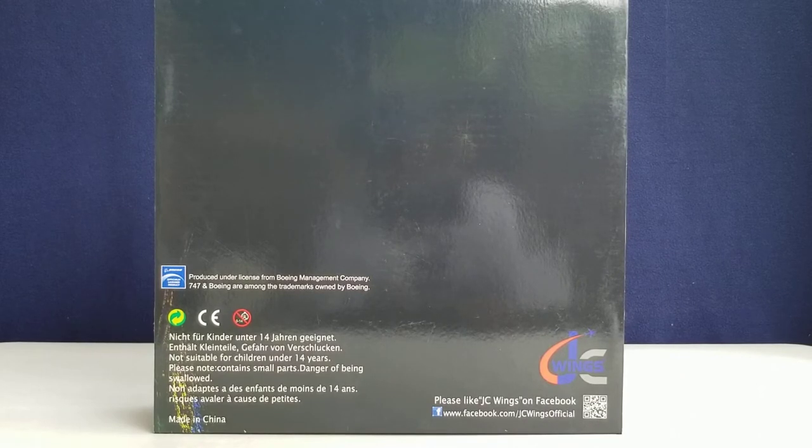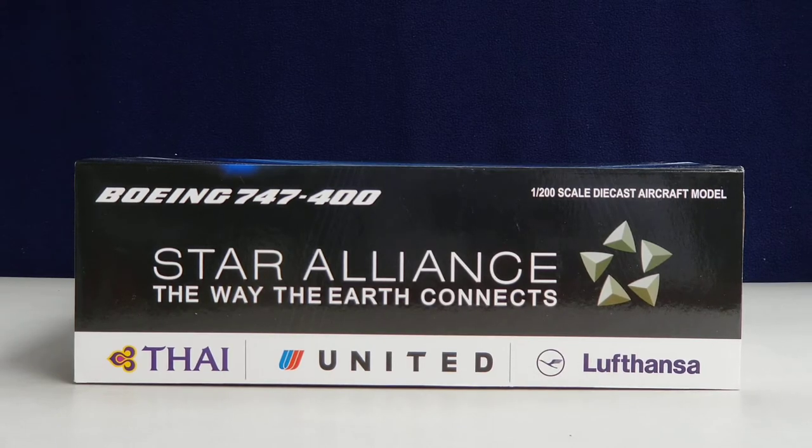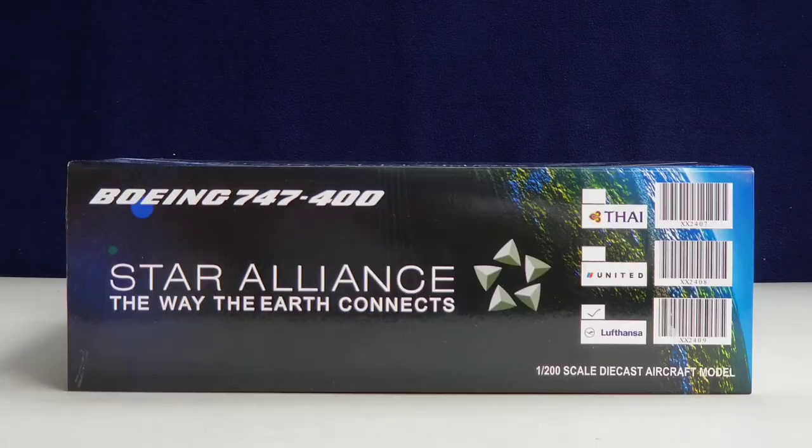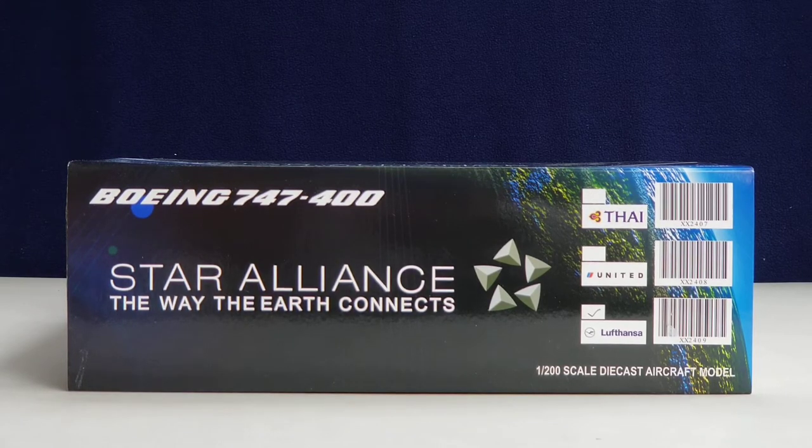Looking at the back of the box, there's not much back there except the Boeing licensing product decal on the left side, the warning information, the JC Wings logo, and Facebook social media page information at the lower part. On the top of the box you see the aircraft type, 1:200 scale, the die-cast aircraft model information, the Star Alliance title, the slogan, the Star Alliance logo, and the three airlines: Thai Airways International, United, and Lufthansa.